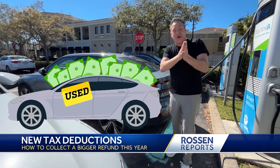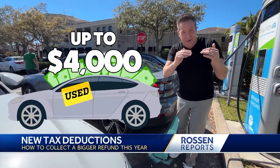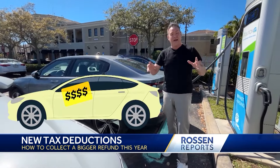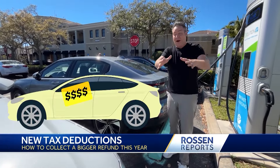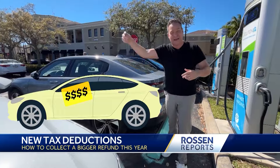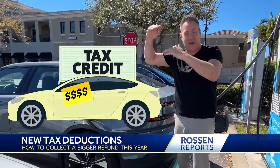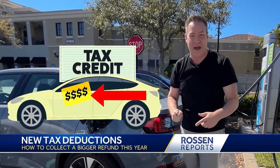You can also, if you bought a used electric vehicle in 2023, get up to $4,000 off. Pretty cool. And new this year — if you're out shopping for an EV and you haven't bought it yet, you can say to the salesperson, 'I don't want to wait until tax time, I want you to take that tax credit off the actual price of the vehicle,' and they can do that starting this year.